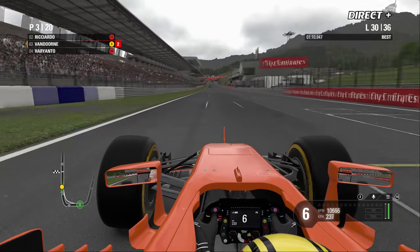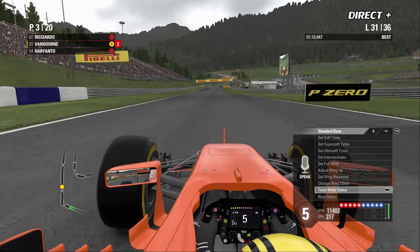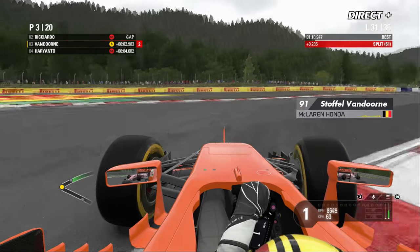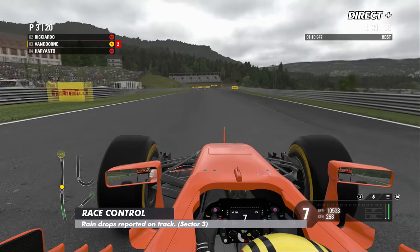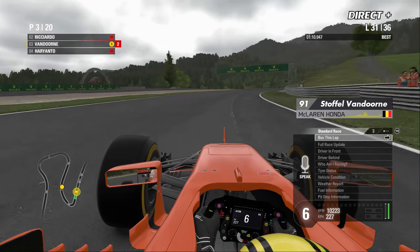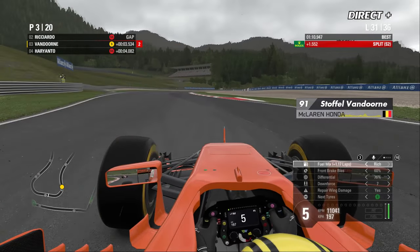Vandorne rapporte de la pluie sur sa visière. On prépare un arrêt au box à la fin du 31e tour peut-être avec des intermédiaires — effectivement, McLaren sort des intermédiaires. On voit les premières gouttes ruisseler du cockpit. Des gouttes sont rapportées par certains pilotes à la radio dans le troisième secteur. En cabine, quelques gouttes tombent devant les boxe, mais pas de quoi crier au scandale — pas d'intermédiaires montés pour l'instant.